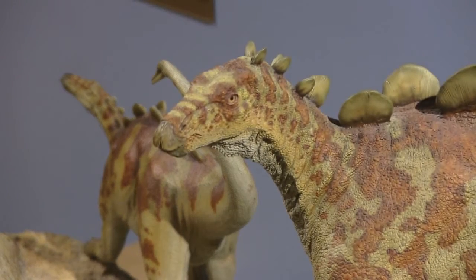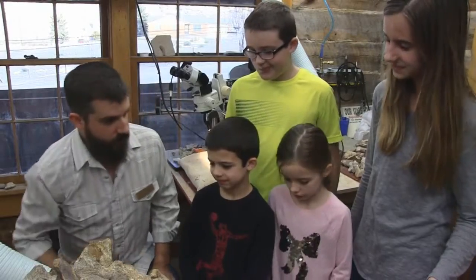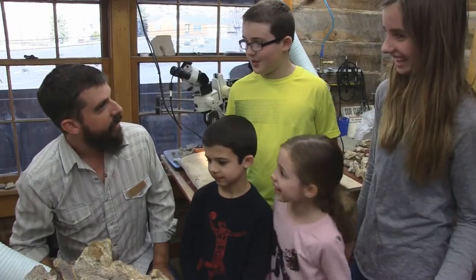The Morrison Natural History Museum is a rare institution. If you want to go behind the scenes at a museum, you don't need special access here. We take everyone behind the scenes.